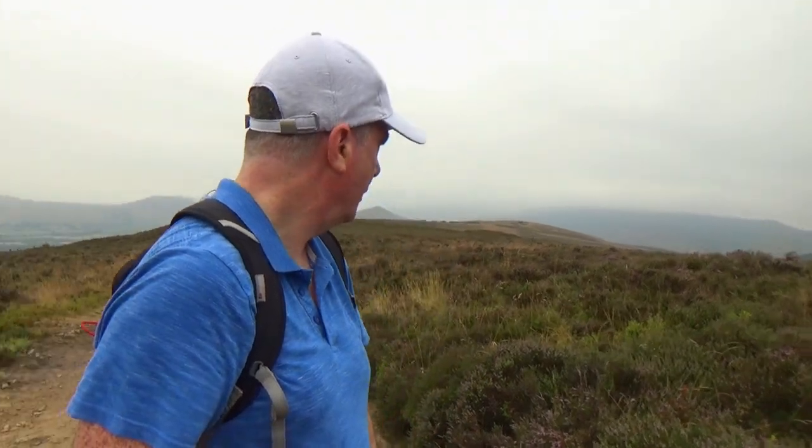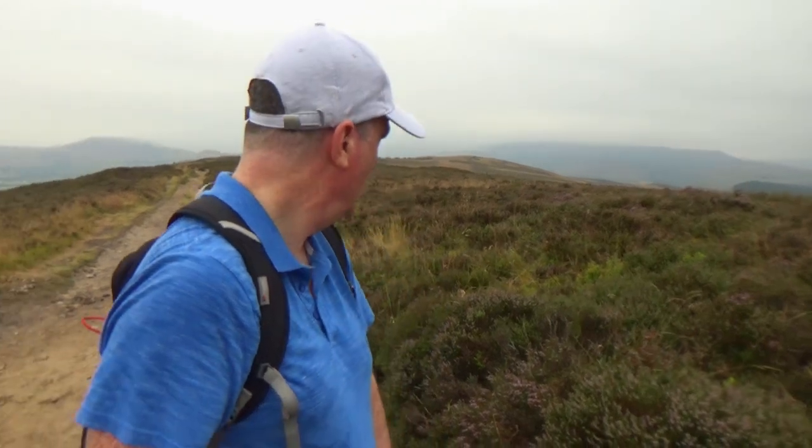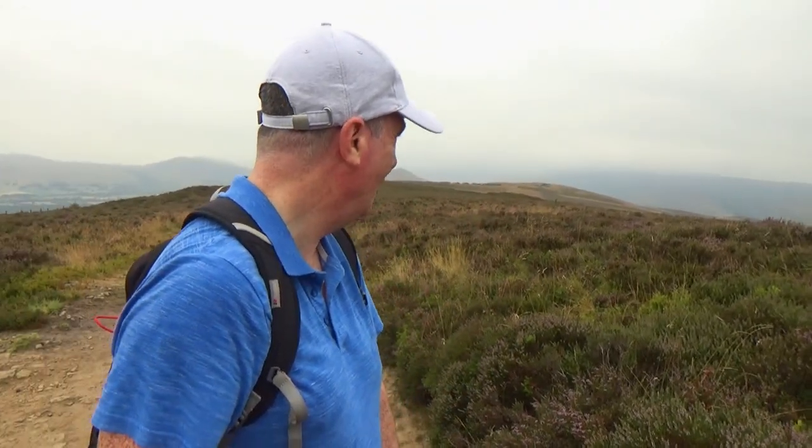Now that I'm on the main ridge path, I've just got a little bit more to do, but it's not much. If I go back that way, that'll take me towards Hope Cross, and from there you can get onto the Great Kinder Scout. I won't be going there today though — I'm going this way, because I'm now going to be making my way onto the summit of Wynn Hill.